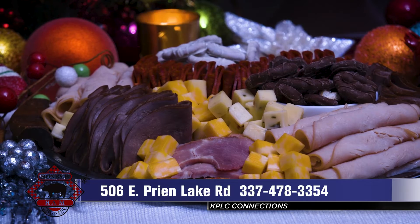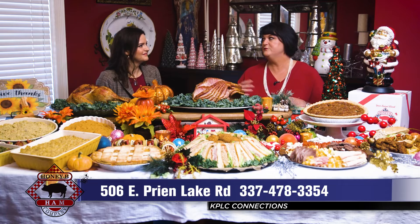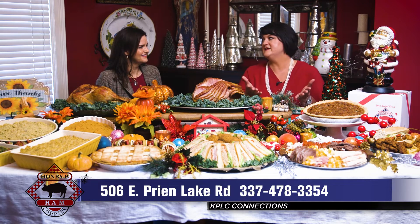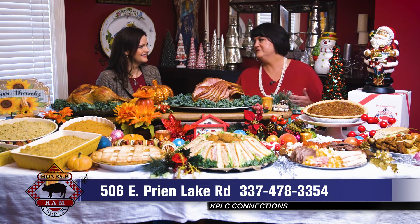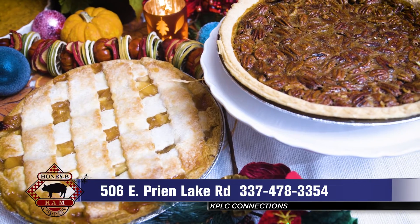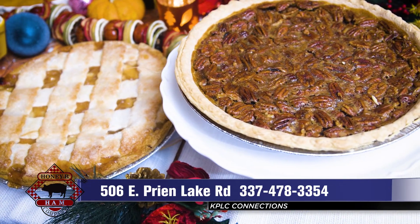The same goes for charcuterie trays — perfect for parties, snacking before the meal, or before the game. We can do that any time of the year, but holiday time is perfect. We also have desserts: pumpkin pie, pecan pie, and apple pie. They're big pies and they are delicious.